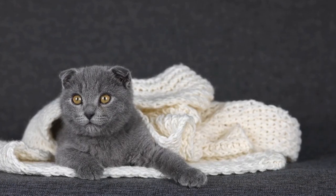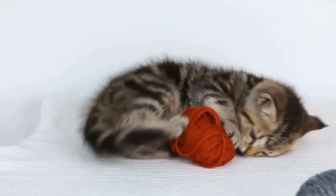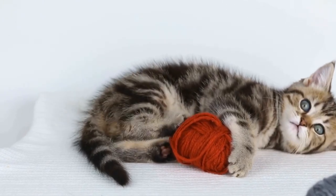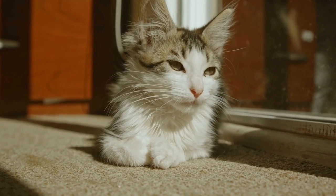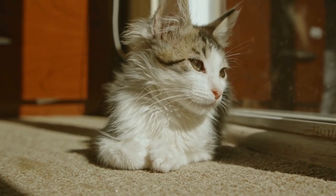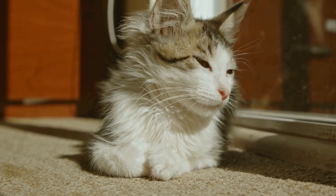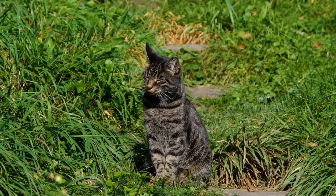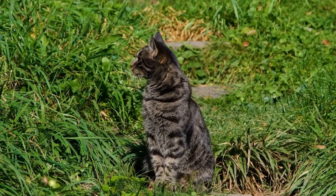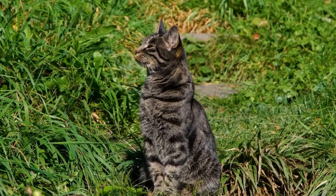Training and Play: While a cat's ability to pounce is instinctive, it can also be further enhanced through training and play. Engaging in interactive play sessions with your feline friend can help sharpen their pounce skills, allowing them to maintain their natural hunting abilities. Toys such as feather wands or laser pointers can simulate prey movements, providing a stimulating and rewarding experience for both cat and owner.